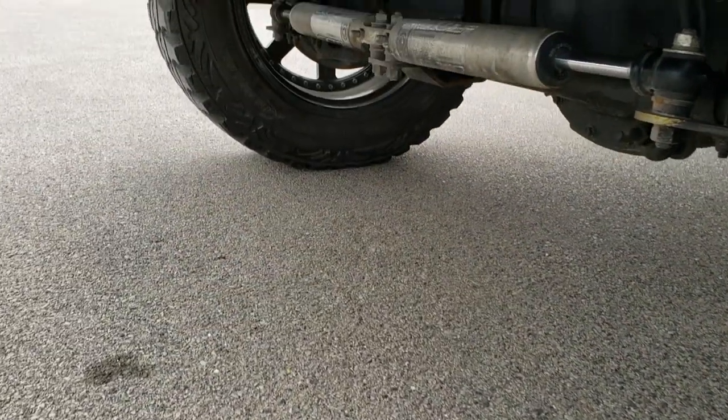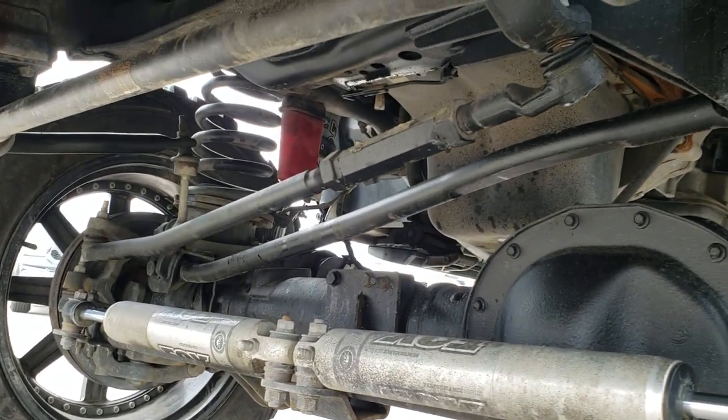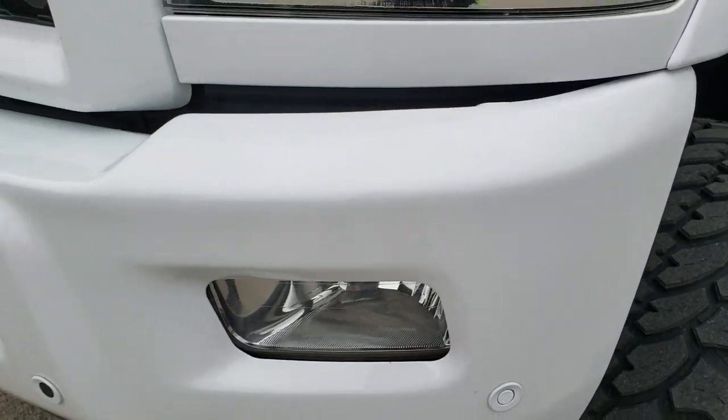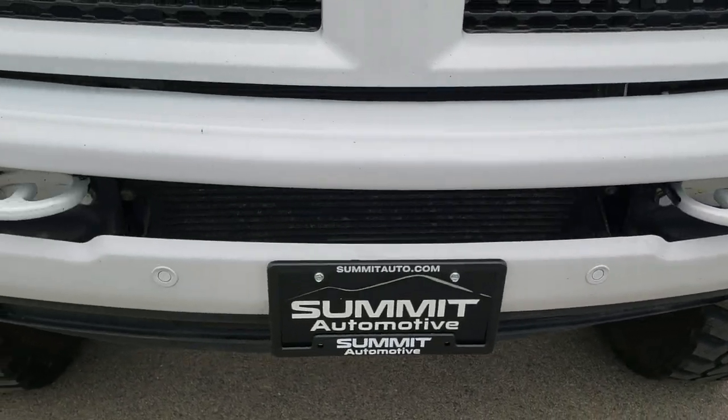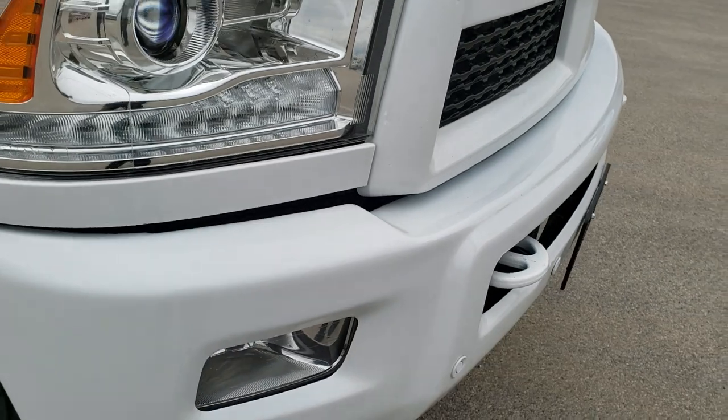These tires have about 60 to 70% of the tread left on them. If you want to get a little bit better look at the rest of the lift. It has the front bumper parking sensors and painted tow hooks.